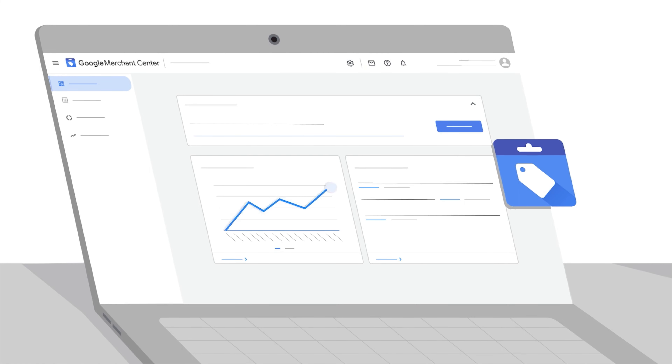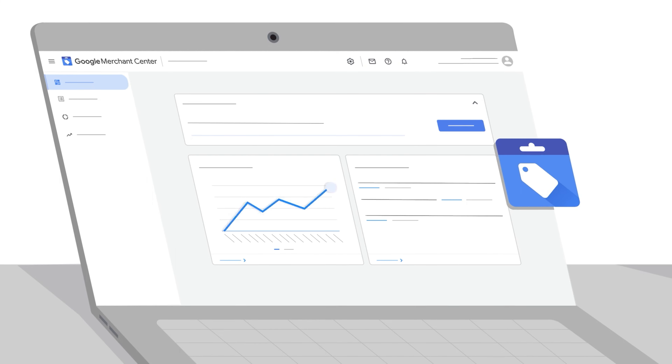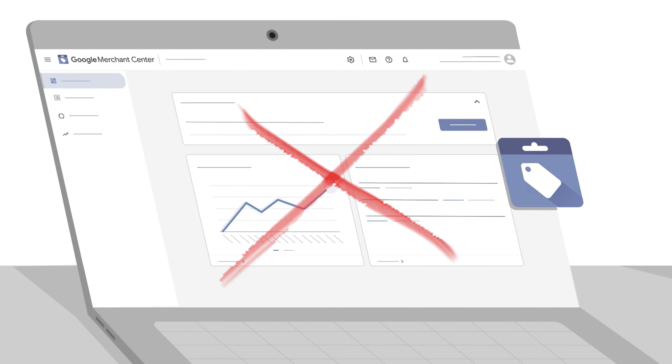I'm not saying that you don't need to optimize your shopping titles or review your search terms regularly, or go through and make optimizations to your audiences and your bidding strategies — because all of those actions are very important. But if you're only doing those optimizations, your account will have some limitations.